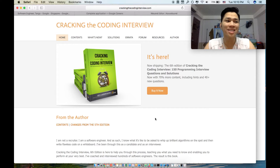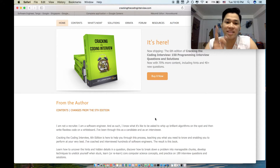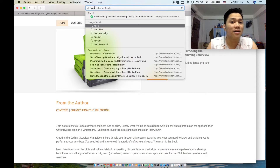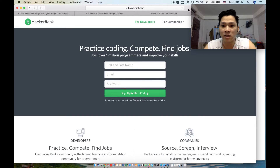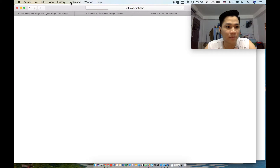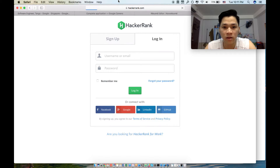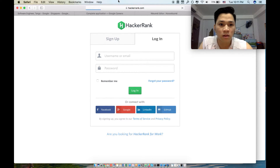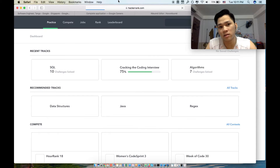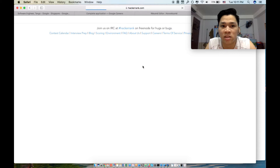This book is really good for software engineers preparing for interviews at Google, Microsoft, Amazon, Yahoo, or Facebook — they all have a similar interview format. For practice, I recommend HackerRank. Register an account, go to tutorials, and enroll in the 'Cracking the Coding Interview' course.